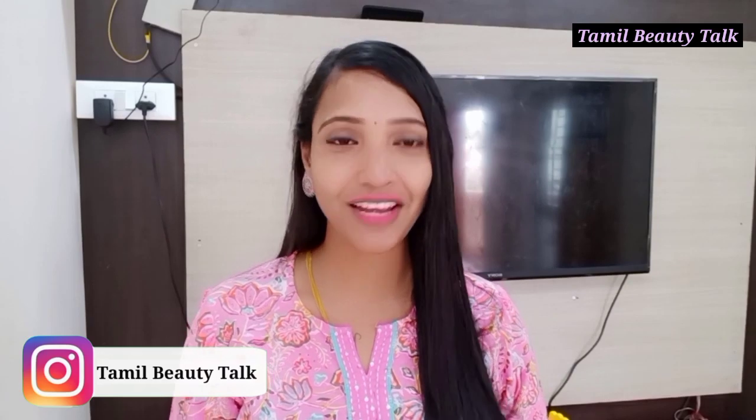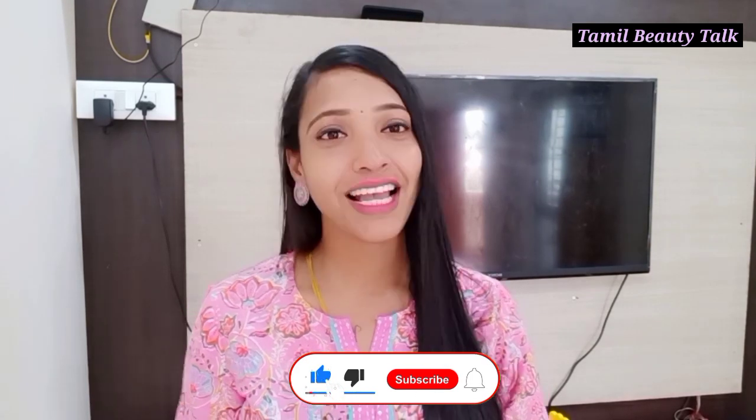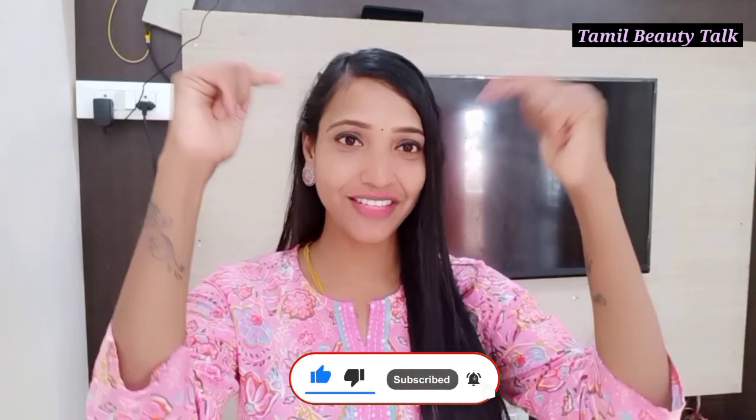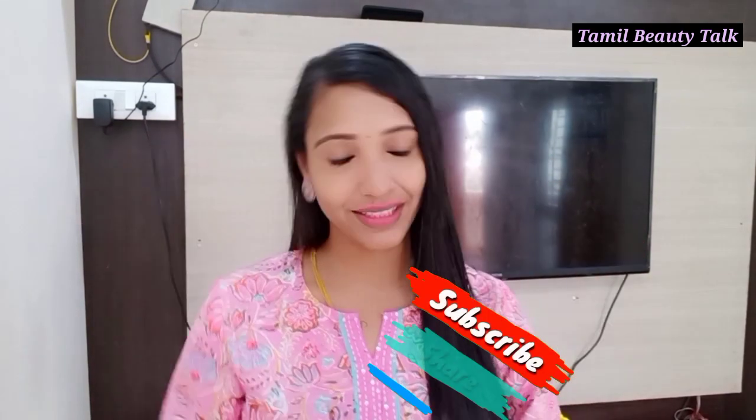If you enjoyed this video, please like and subscribe. Click the bell icon for notifications. If you want to follow us on Instagram, you can check the link in the description for daily updates. See you in the next video — bye bye, thank you!